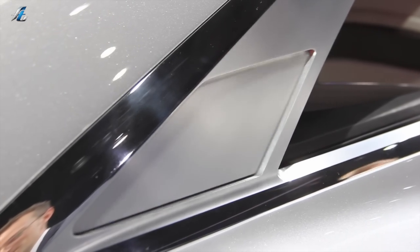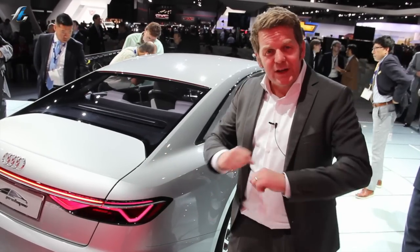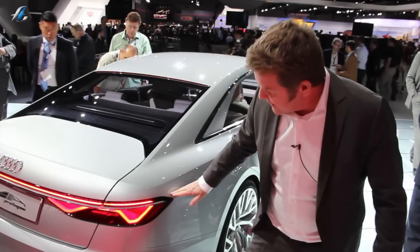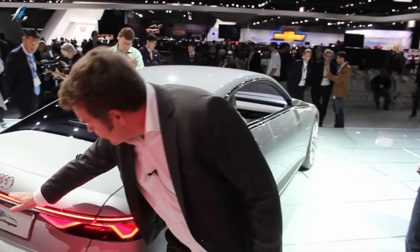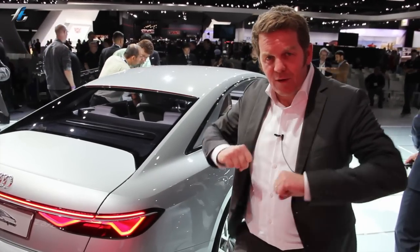Everything is clean. A lot of things going on here — it's really nicely accelerated. To keep the rear end really wide, we widened these elements, so it's very iconic and recognizable. It's one line going into this modulation, and that emphasizes the width of the car.